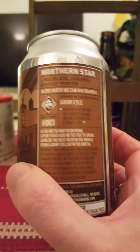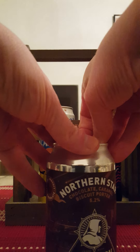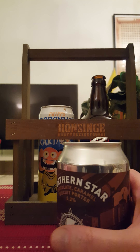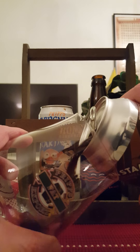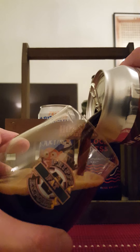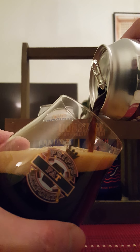Brewed in the north with Adam Lyle. So basically that's all she wrote — let's give it a pop and see what we get. There we go. Goody, love that.